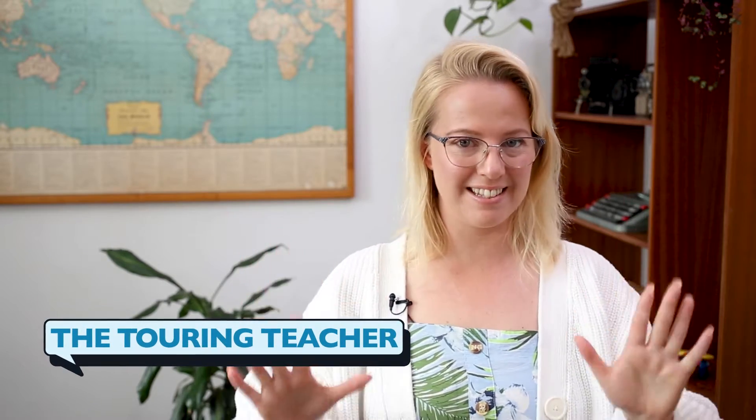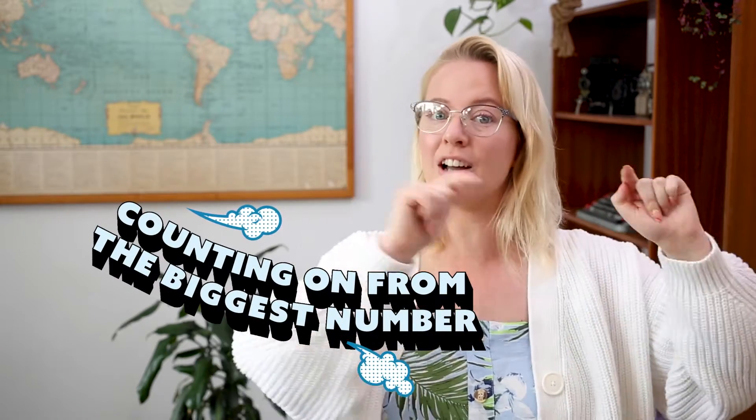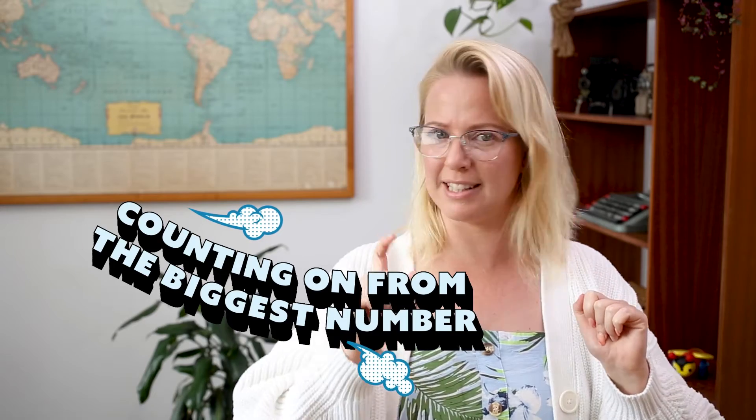Hello and welcome to our maths lesson. Today we're going to be doing some more addition, and we're going to be using our extra amazing brains to help us. What we're going to be doing is we're going to be holding a number in our heads and we're going to be counting on from that number. It's a little bit tricky, but I know you can do it. Let's look at our first step — we need to practice counting on from any number.